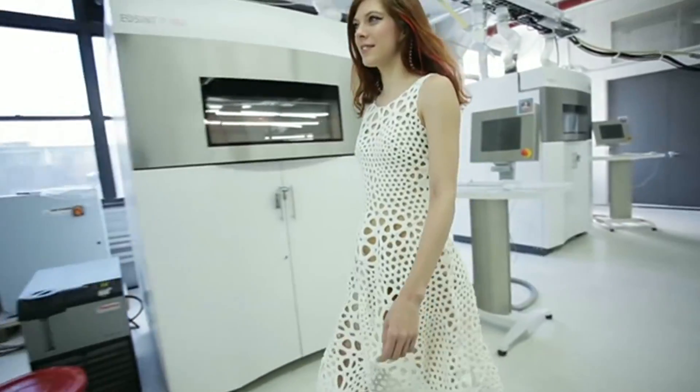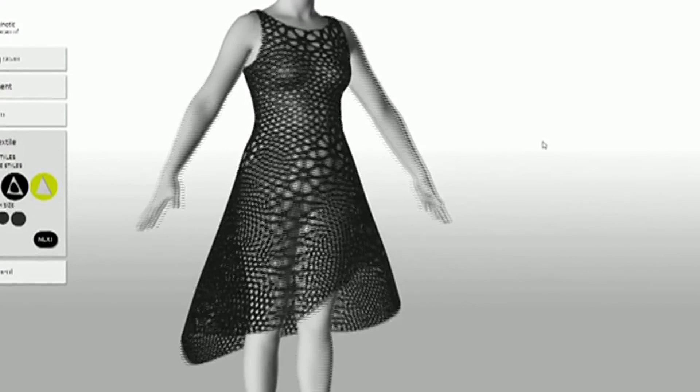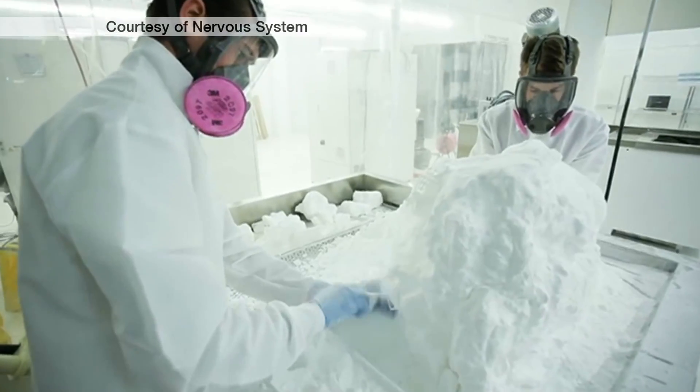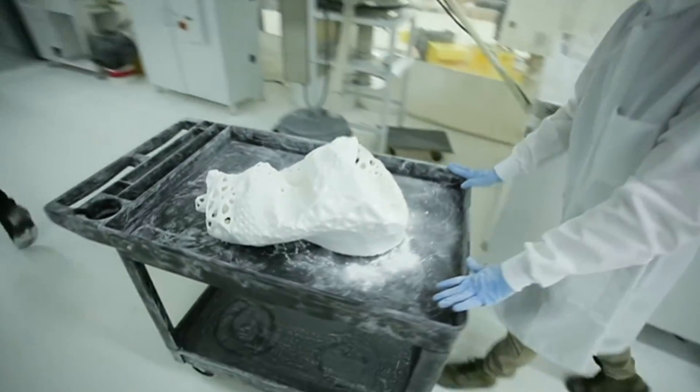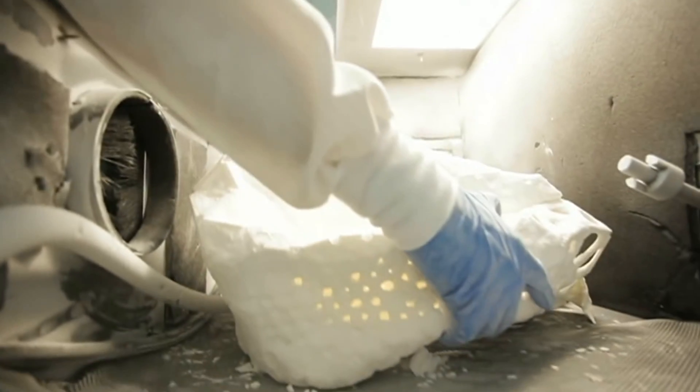One thing that is much better to look at is this dress that's been made using a 3D printer. Now we've seen lots of things 3D printed over the past year or two, everything from machine parts to guns, but this is the first item of clothing I've actually seen that looks like it could be worn without causing injury to the wearer.